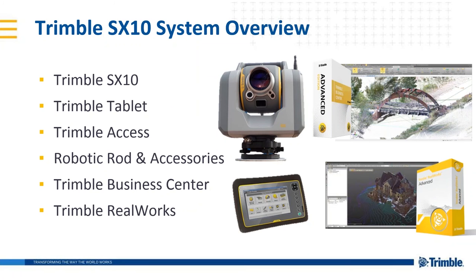The system components are comprised of the SX10 scanning total station, the Trimble tablet, Trimble Access software on the tablet, robotic rod and accessories, Trimble Business Center, and Trimble RealWorks. I don't know if anyone's noticed yet, but this instrument doesn't have an eyepiece. The advanced robotic scanning and imaging technology on this instrument has rendered this component obsolete.